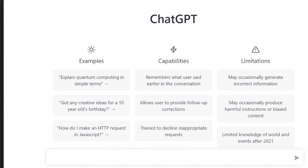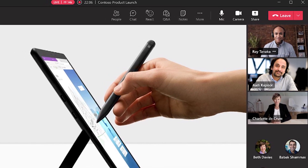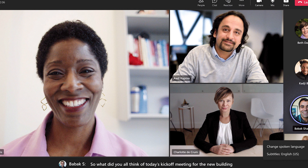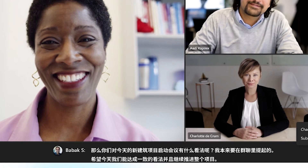Microsoft is also helping with tough collaboration challenges like working with people who natively speak different languages. With Teams Premium, you get AI-powered real-time translations from over 40 spoken languages.